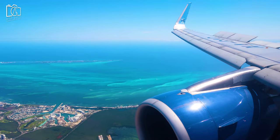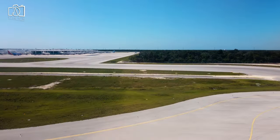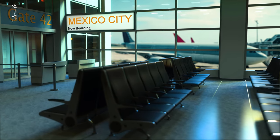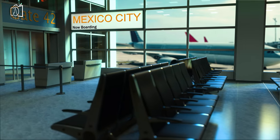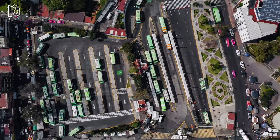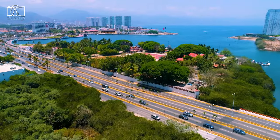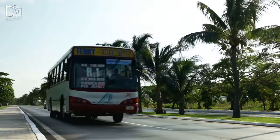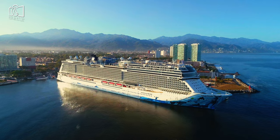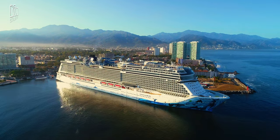Reaching Puerto Vallarta is a breeze for international and domestic travelers alike, thanks to the Gustavo Díaz Ordaz International Airport, which serves as a hub connecting this paradise with major cities worldwide. Flights from the United States, Canada, and other parts of Mexico frequently land here. For those preferring land or sea, well-maintained highways connect the city to major Mexican metropolises, and the scenic cruise ship terminal welcomes seafarers eager to explore its shores.